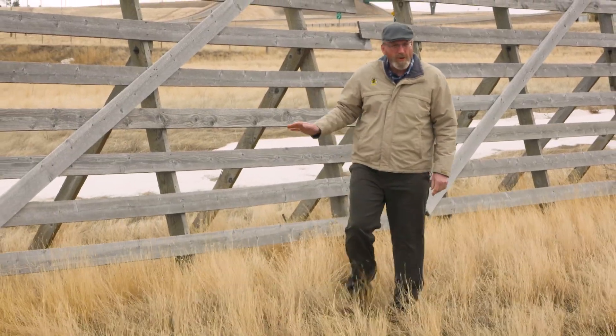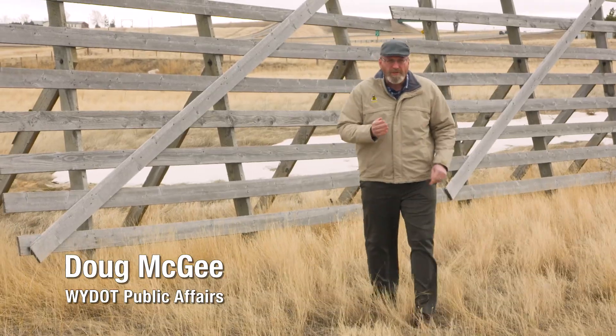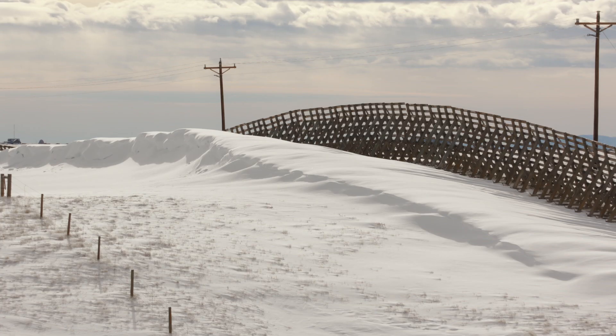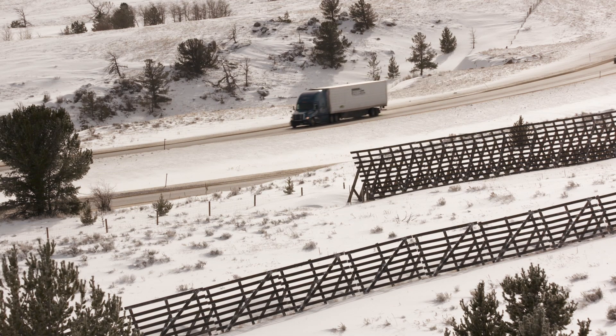Wyoming has long been the focus of snow fence research and design. Today, the state boasts more than 450 miles of snow fence. Angled, vertical, or even planted and grown, these structures act as a windbreak and capture blowing snow before it reaches the road, improving visibility and preventing roadway drifting and icing.